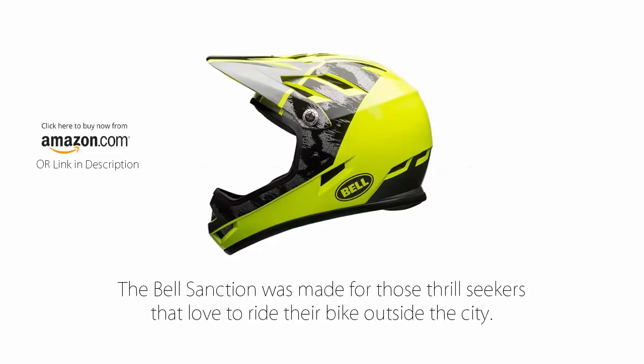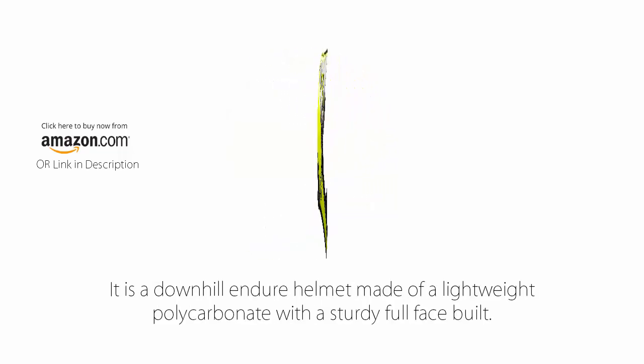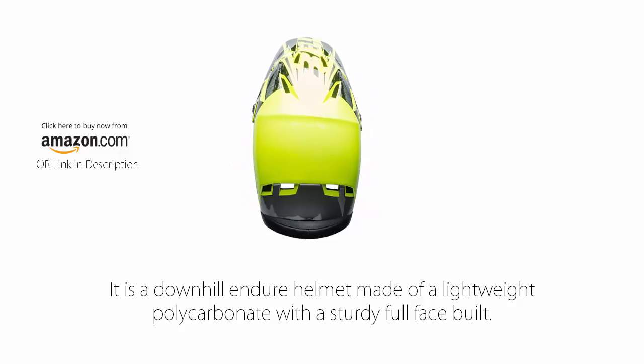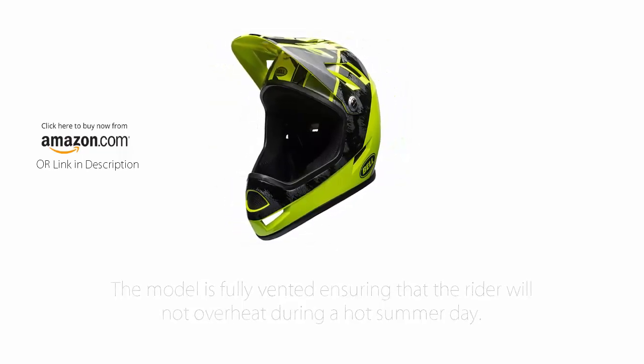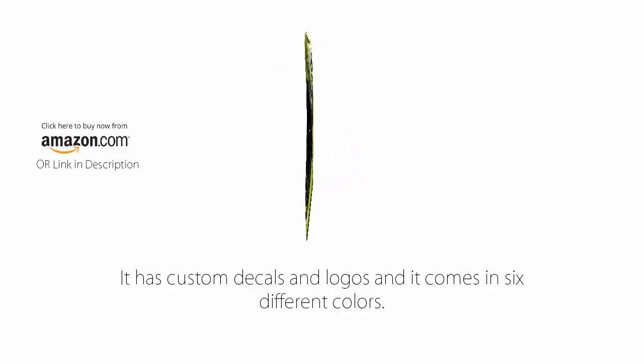The Bell Sanction was made for those thrill seekers that love to ride their bike outside the city. It is a downhill enduro helmet made of a lightweight polycarbonate with a sturdy full face shell. The model is fully vented, ensuring that the rider will not overheat during a hot summer day. It has custom decals and logos and it comes in six different colors.